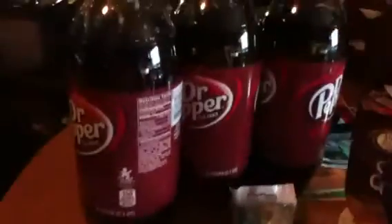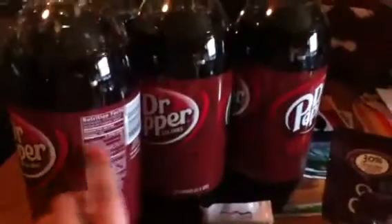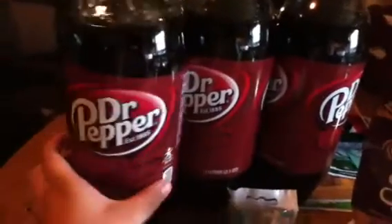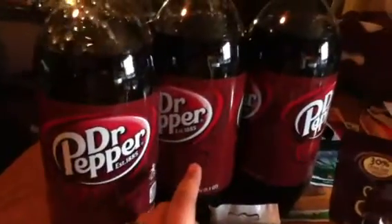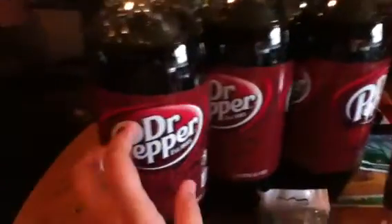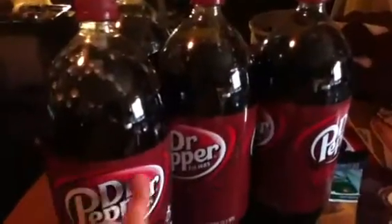Then I went over to Dollar General. The Dr. Pepper is on sale two for two — a dollar a piece. We had that dollar off of two Dr. Pepper 10 coupon from a while back. I can't remember where it came from. So I got four of them, made them 50 cents a piece.